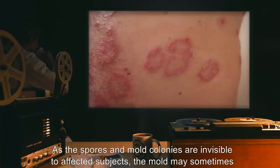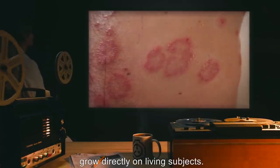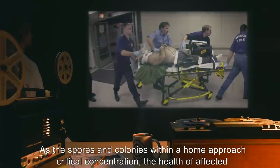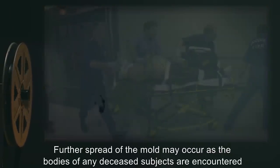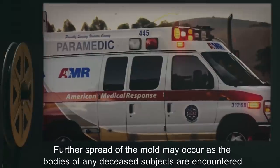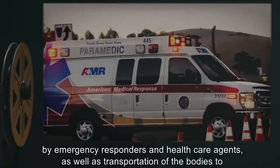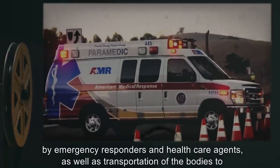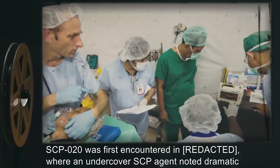As the spores and mold colonies are invisible to affected subjects, the mold may sometimes grow directly on living subjects. As the spores and colonies within a home approach critical concentration, the health of affected human subjects will rapidly deteriorate, resulting in death. Further spread of the mold may occur as the bodies of deceased subjects are encountered by emergency responders and healthcare agents, as well as transportation of the bodies to local morgues.